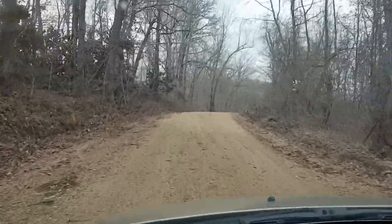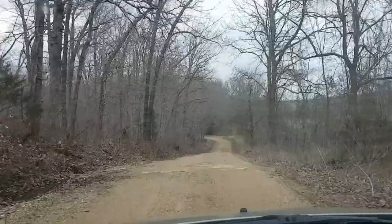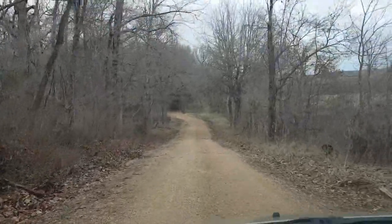Sometimes I get nervous out here in the BFE areas. Never know what you might run across out here. It's a little sketch sometimes. I think I'm almost to the creek though.